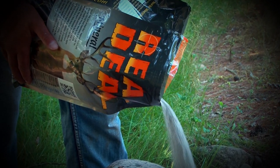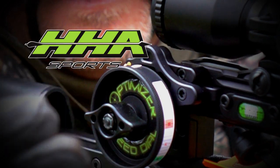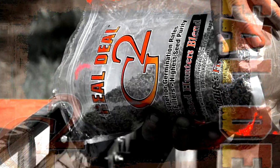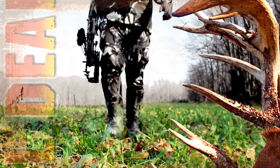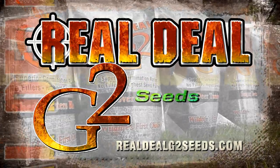Outdoor Bound TV is brought to you by Real Deal Mineral and HHA Sports. Real Deal G2 Seeds — the results speak for themselves.